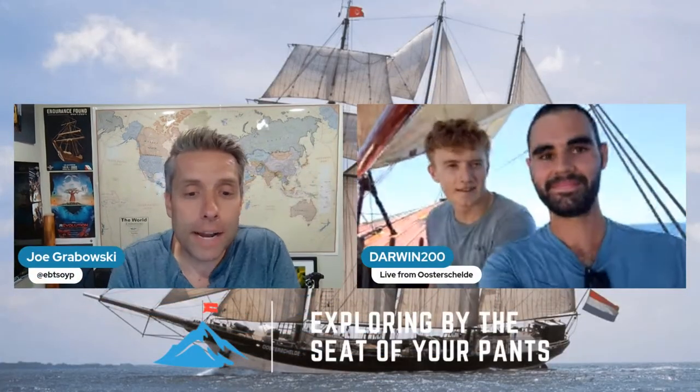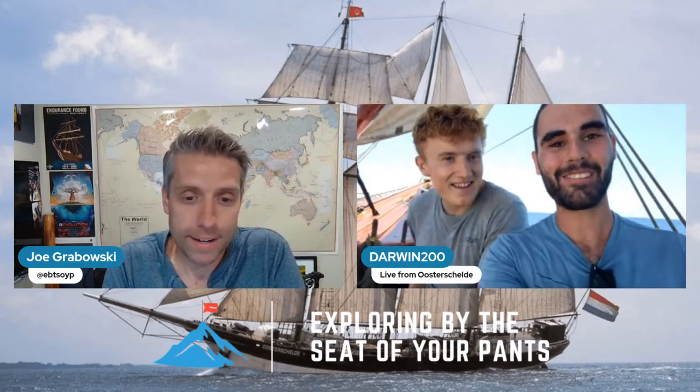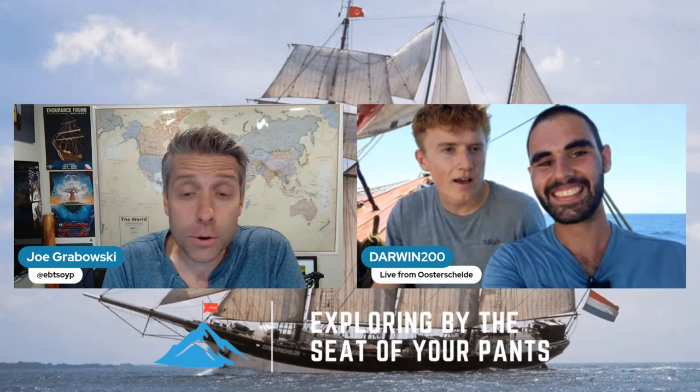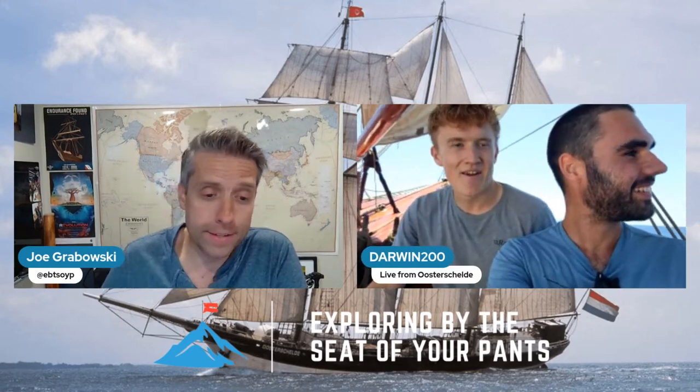So why don't we go on board the ship right now? We've got Roger and Tom standing by. Hello! Hey, Roger. Hey, Tom. How's it going? It's going really well. It's so great to see both of you — it looks like another beautiful day on the ocean. Yeah, every day has been pretty sunny so far. It's been staying dry and glorious.